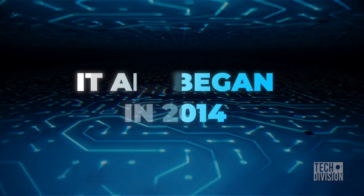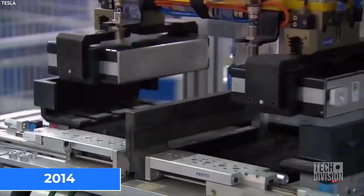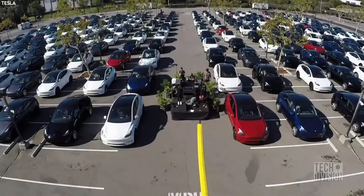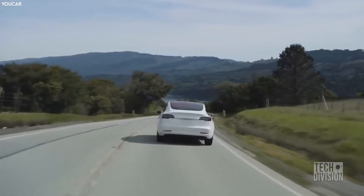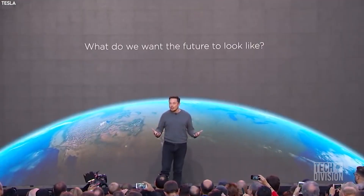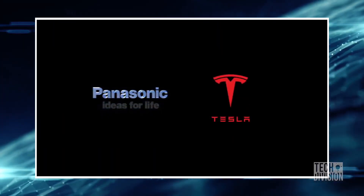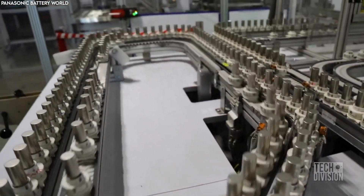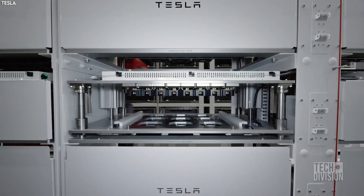To understand why Tesla is number one in battery technology today, we need to go back to 2014. That's when Tesla partnered up with Japanese company Panasonic to manufacture its batteries. People complained about the cost of Tesla's all-electric cars — they were just out of range for the middle class because of battery manufacturing costs. Elon Musk then announced that Tesla would make solar batteries, and in 2014 the company partnered with Panasonic once more, making Tesla a powerful contender in the battery business.